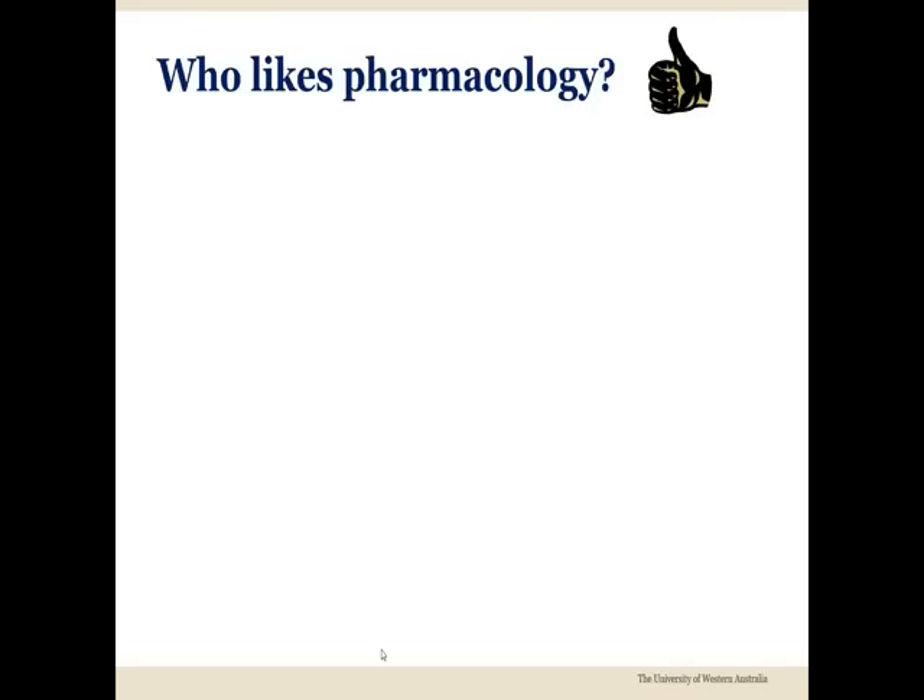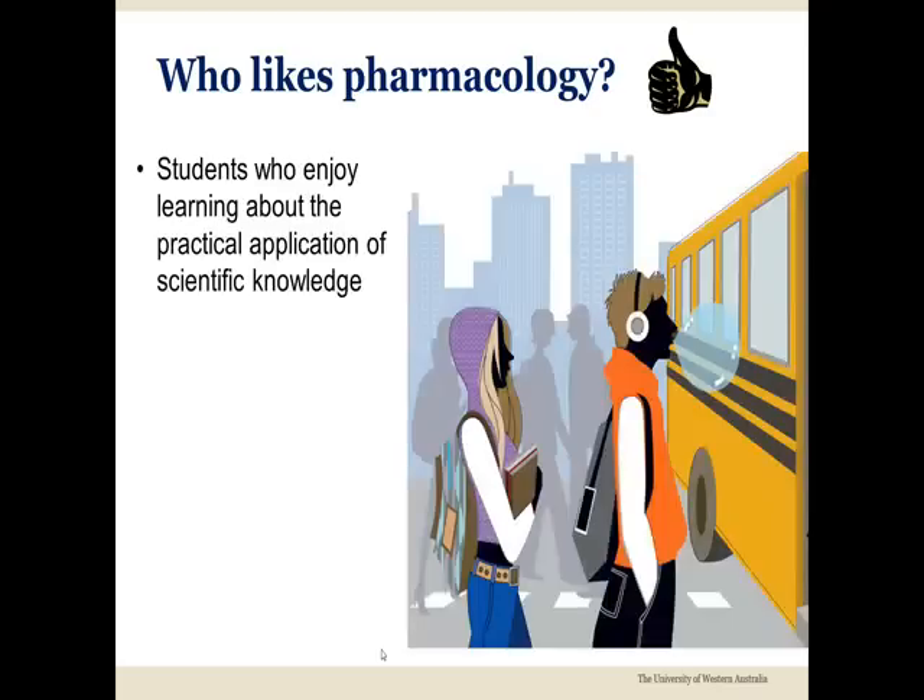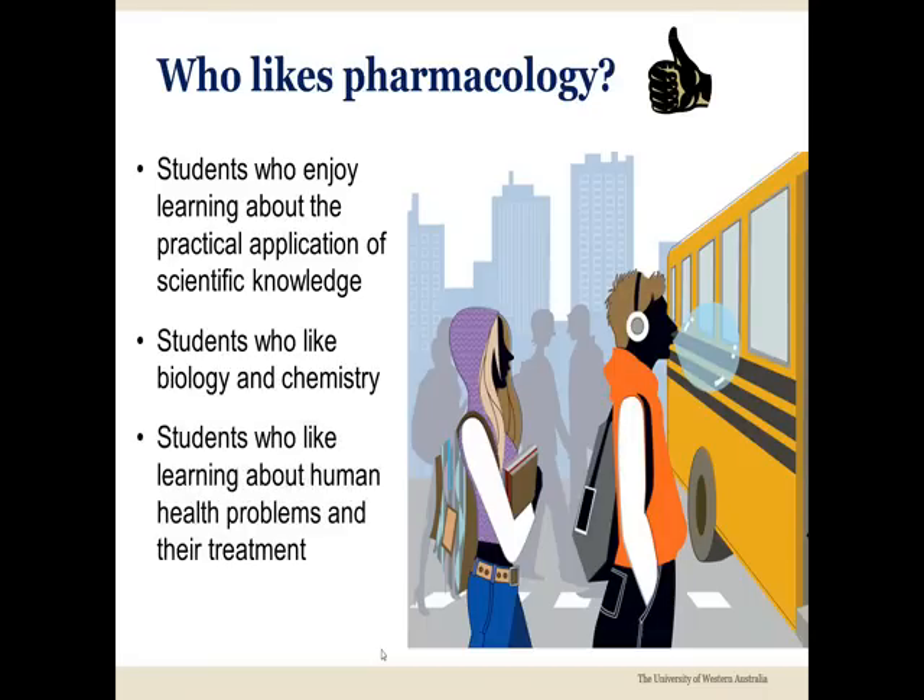Pharmacology appeals to students with a wide range of interests. While it includes some theoretical components, pharmacology especially appeals to students who enjoy learning about the practical use of scientific knowledge. It also appeals to students who like biology and chemistry, as well as those who enjoy learning about human health problems and their treatment.